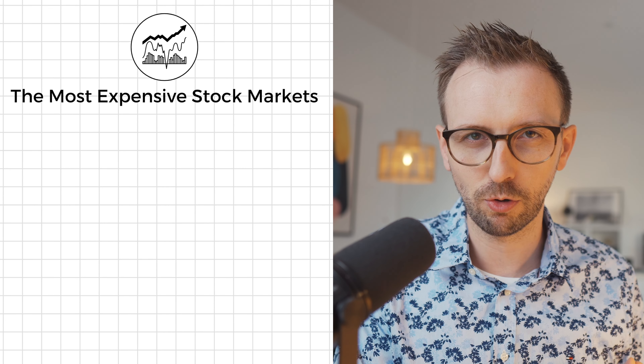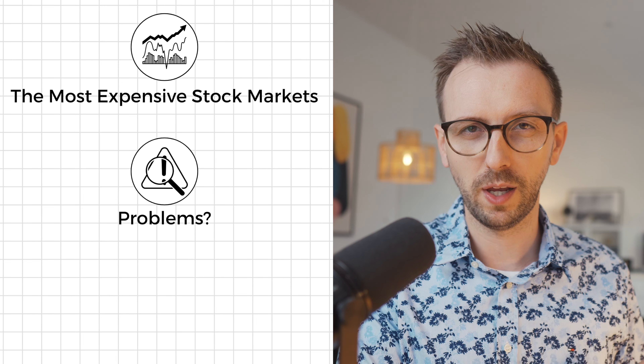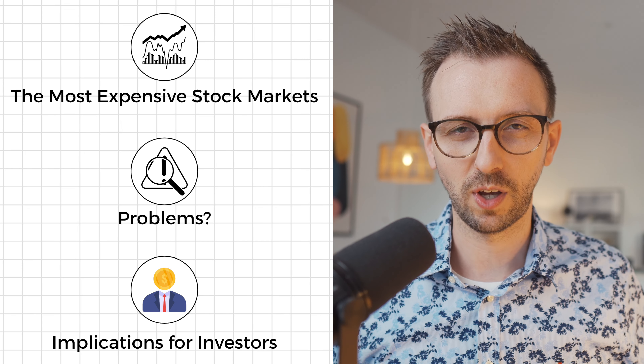Hi there, my name is René Sellmann and this channel is all about stock market investing. This video will consist of three chapters: we will start by taking a look at the actual data, I will then discuss why certain metrics that we are going to talk about today can be a bit problematic, and then finally we'll discuss the implications of the data for investors.